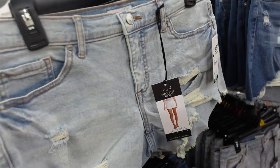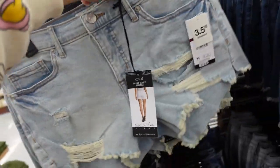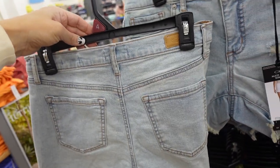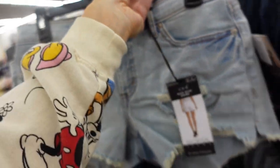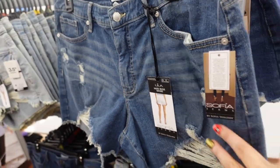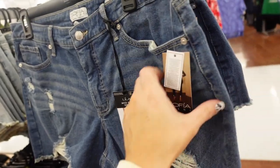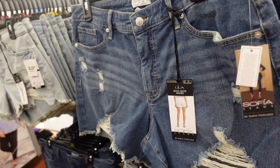New shorts from Sophia. These are a mid-rise with the rip through the leg and raw hem. I think we saw this in another color — they're $19.50. They also have the Lila short, also a mid-rise. Those are three and a half inch inseam, I think these are a little bit longer. They're also $24.50.